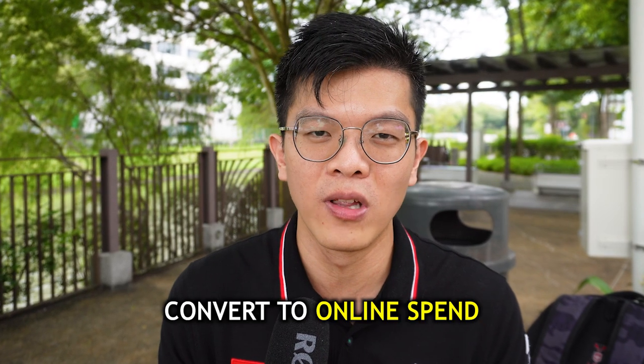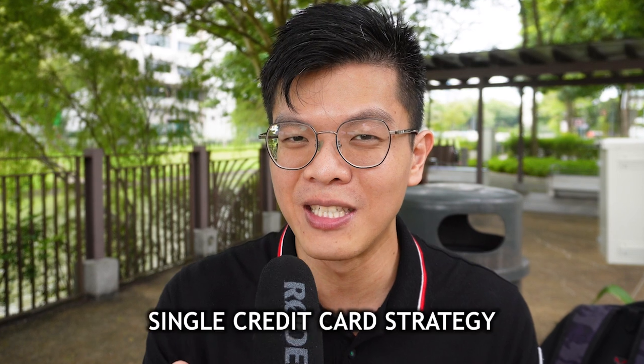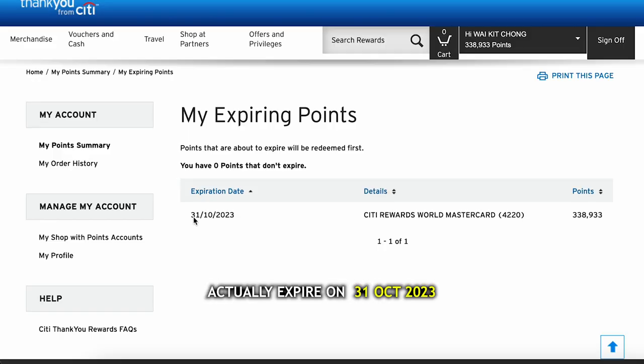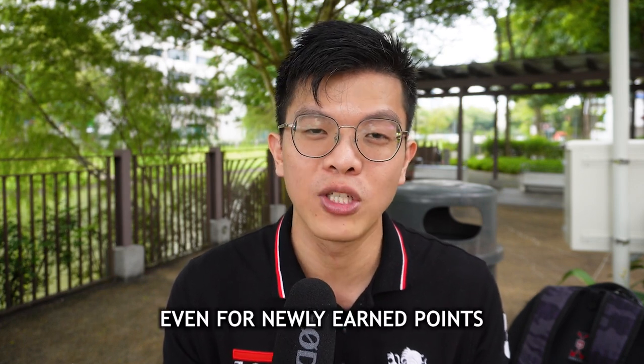Converting spend through Amaze makes it eligible for 10x points or 4 miles per dollar on the Citi Rewards card. This is actually my single credit card strategy — I've been using Instarem Amaze paired with Citi Rewards Mastercard for the past year and it's worked very well. It's versatile: foreign currency transactions, local spend, overseas, even offline purchases all work. One thing to note: the points expiry is five years from your card approval date. For example, my approval was July 2018, so all my points expire July 2023.